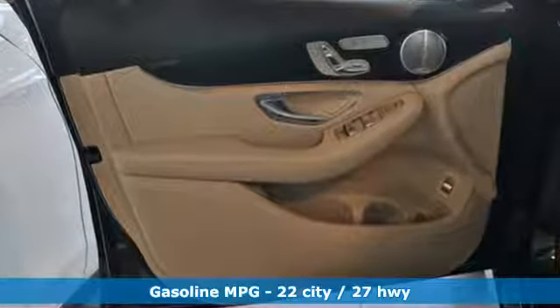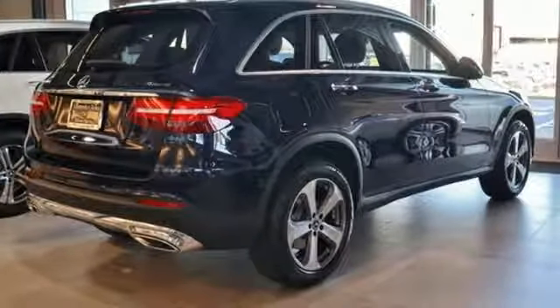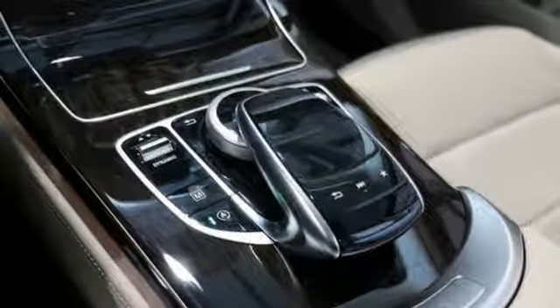It boasts an impressive list of features like these: intercooled turbo inline four-cylinder engine, adaptive suspension, streaming audio, auto-dimming mirrors, and dual zone climate control.